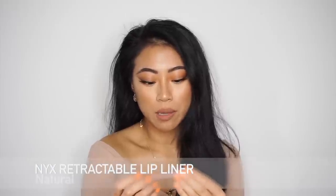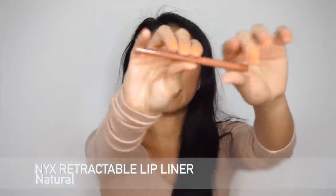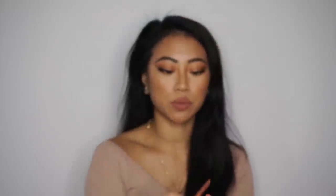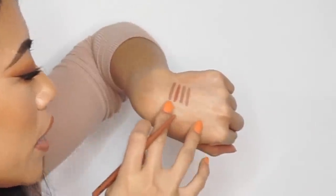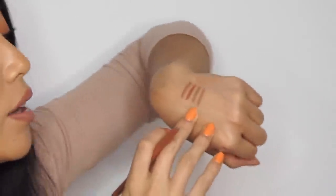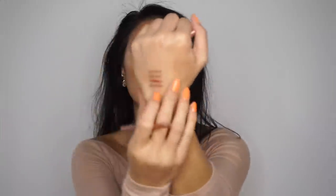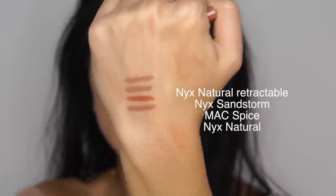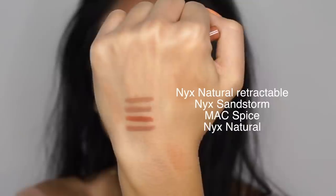Then I have the NYX Retractable lip liner in Natural. I don't mind that it's retractable — it's handy to toss in my purse without needing a sharpener. These three NYX liners are really similar but side by side have slightly different undertones. This one is a little more nude and brownie than the grayish ones. I reach for this one a lot, especially when I just want to throw on a lip liner and go out the door.